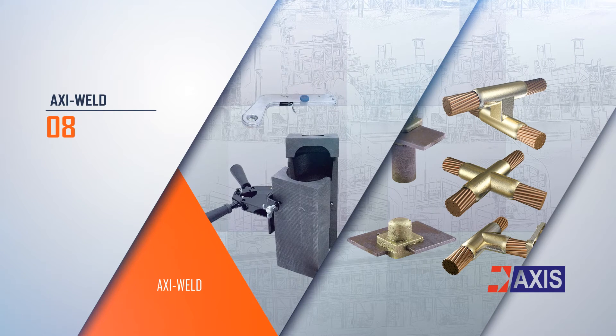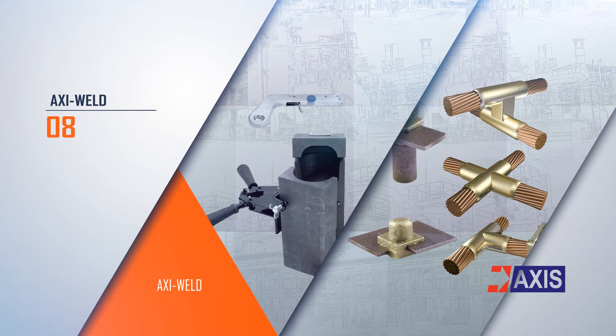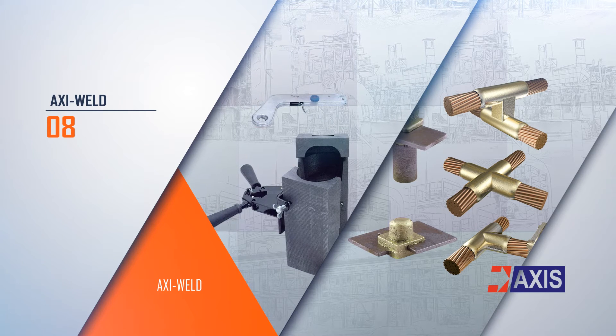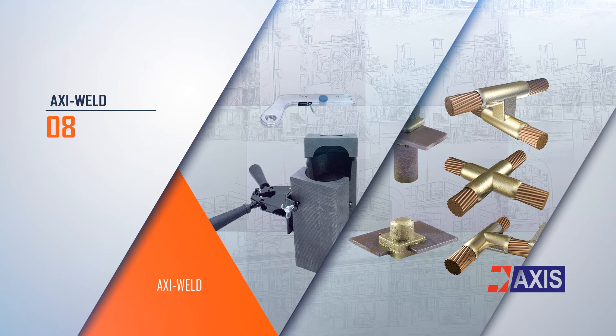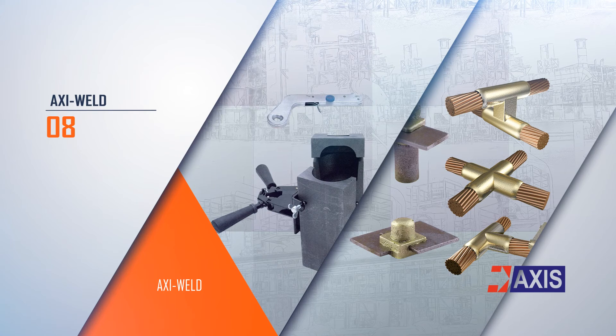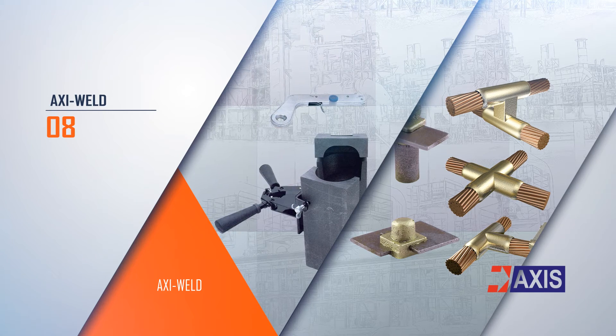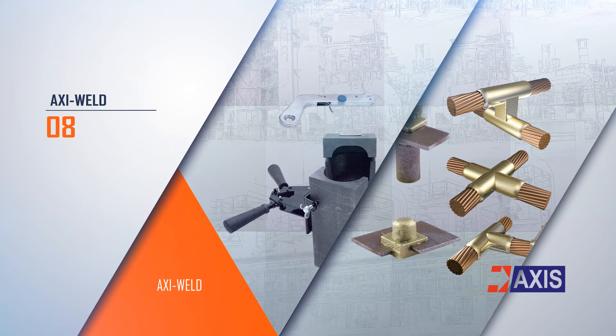Exothermic welding is a simple, cost-effective, self-contained, and portable process of forming high-quality permanent connections. It uses high-temperature reactions of powdered copper compound and aluminum within a mold to form permanent connections. These products are manufactured and tested in accordance with international standards such as IEEE 837.